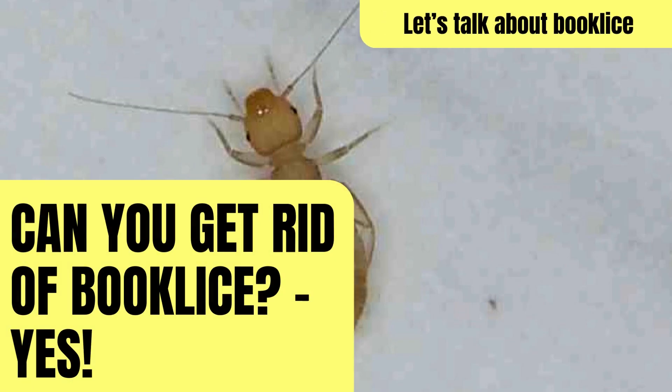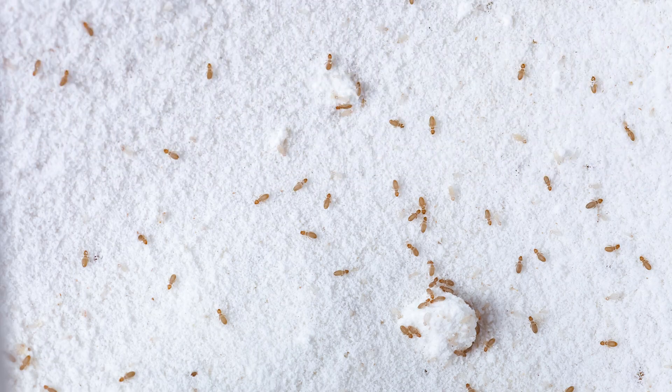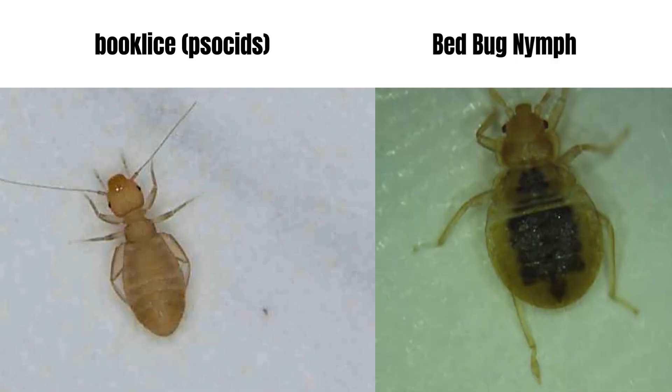Book lice, otherwise known as psocids — yep, that's their name — are tiny insects that love moisture, mold, and starchy materials. While they may be small, they cause big confusion. Thanks to their size and pale color, they're often mistaken for bedbug nymphs, especially unfed ones.